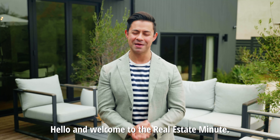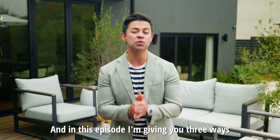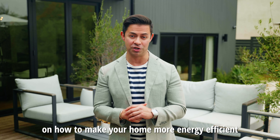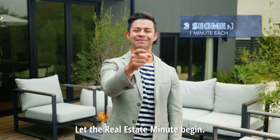Hello and welcome to the Real Estate Minute. I'm your host Ivan Estrada with Ivan Estrada Properties at Douglas Elliman, and in this episode I'm giving you three ways on how to make your home more energy efficient from construction to completion. The Real Estate Minute works like this: three segments, one minute each, three minutes total. Let the Real Estate Minute begin.